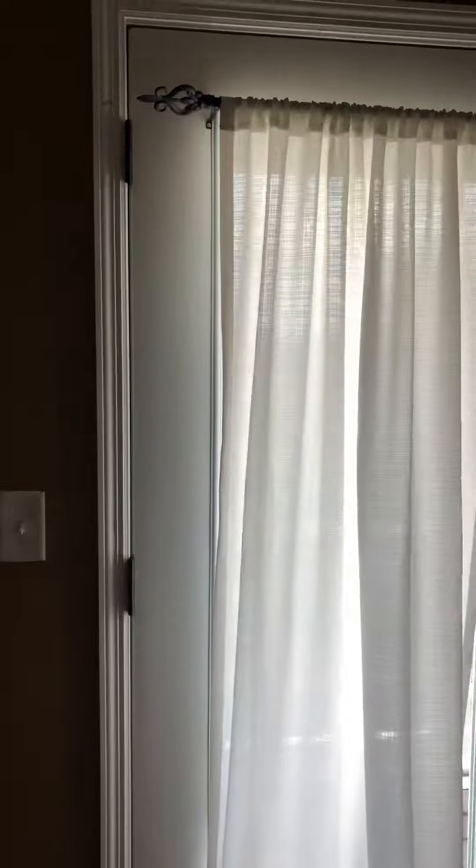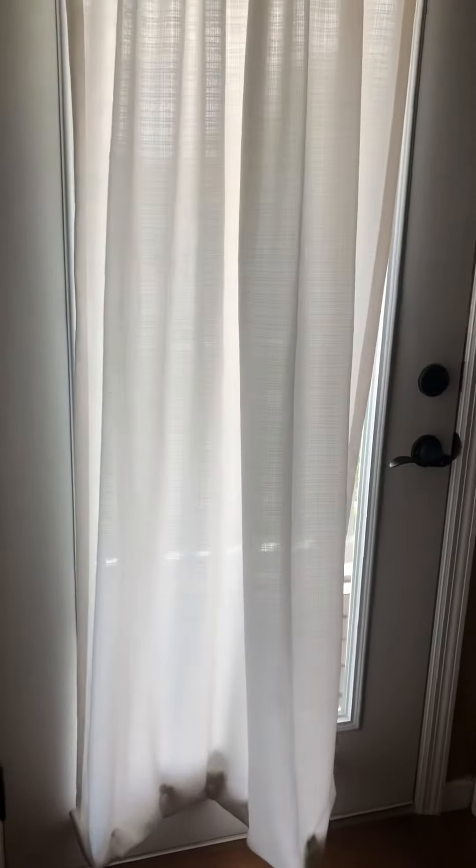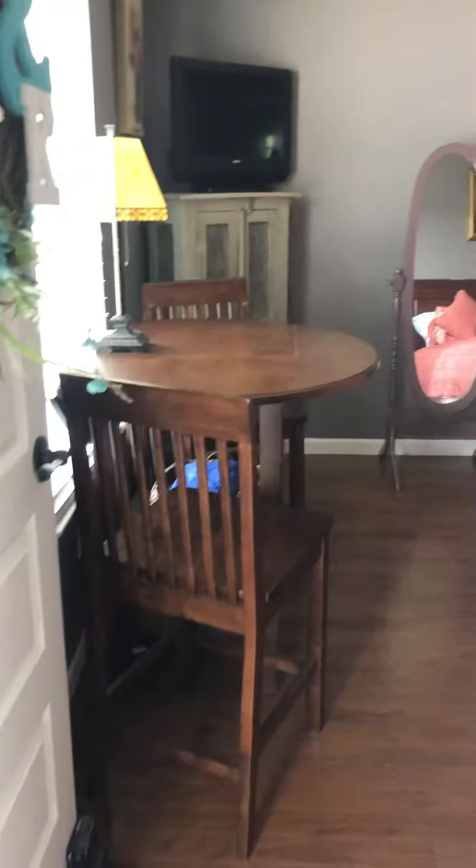Window. Door to the porch. And bedroom here.